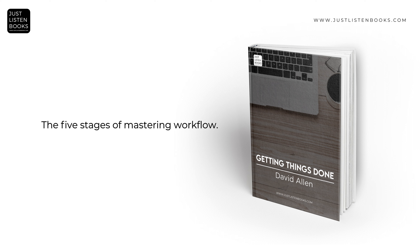The Five Stages of Mastering Workflow. Stage 1: Capture. This stage involves collecting everything that demands your attention. It's crucial to capture all tasks, ideas, notes, and information in a trusted system. This process can be facilitated using various tools, from simple notepads to digital apps. The key is to have a reliable system that ensures nothing gets lost or forgotten.